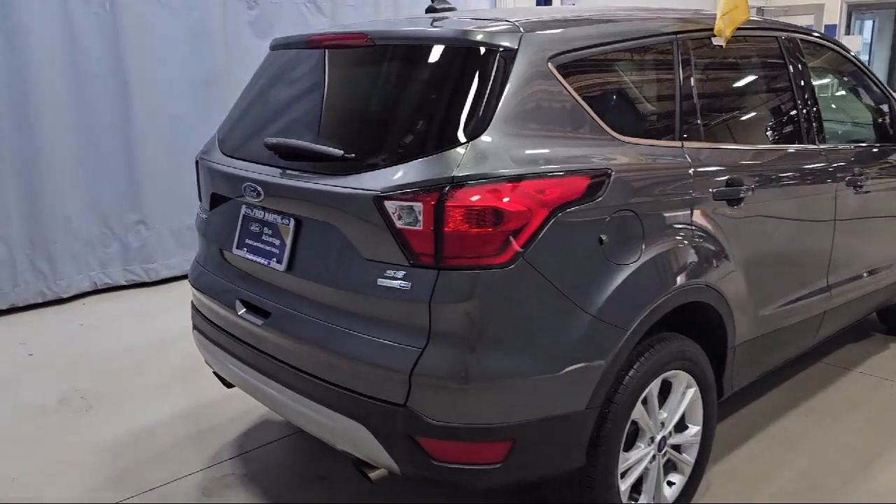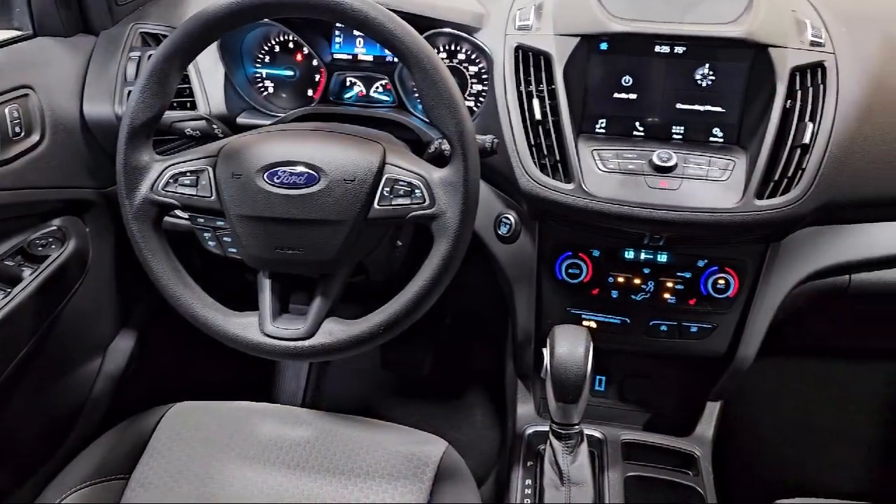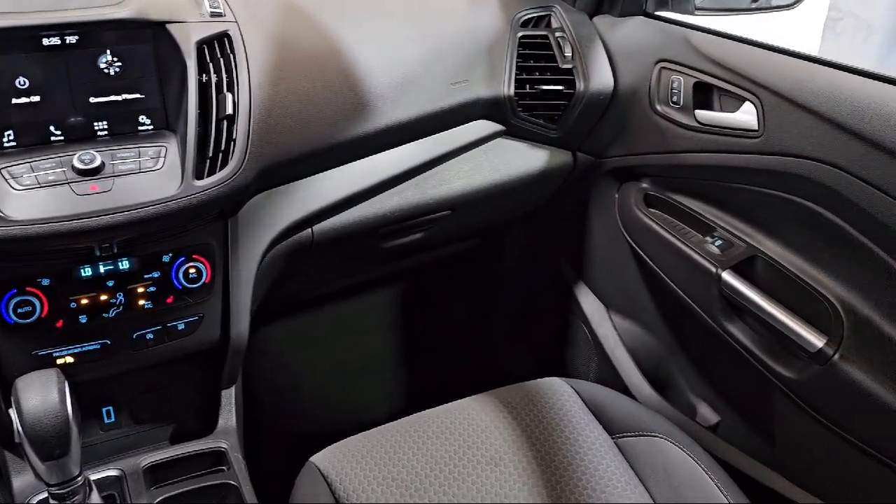Heated Unique Cloth Front Bucket Seats, Electronic Stability Control, Steering Wheel Controls, Alloy Wheels, Speed Sensing Steering, and has less than 40,000 miles on the odometer.